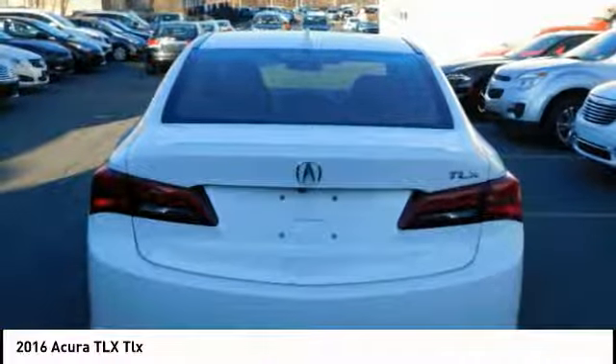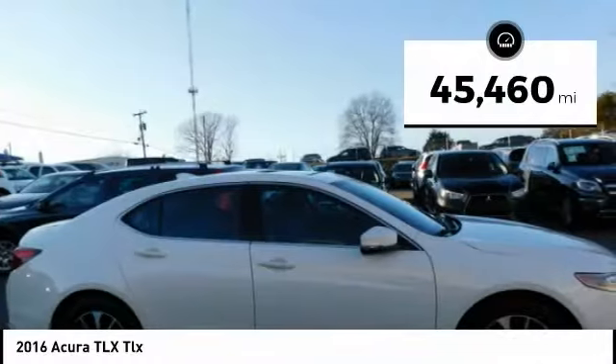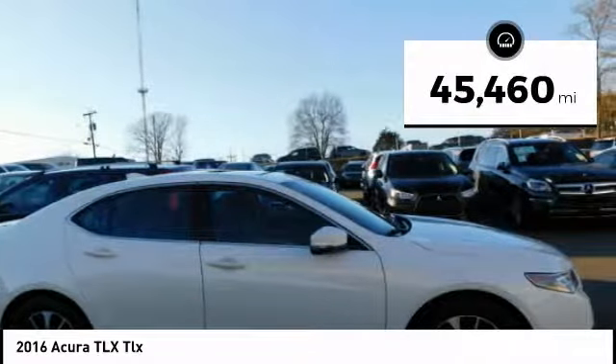It comes with an extremely quiet interior, spacious front seats, and smooth ride quality. This vehicle has less than 50,000 miles.